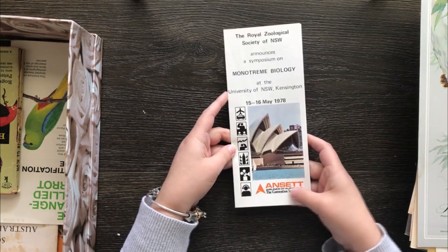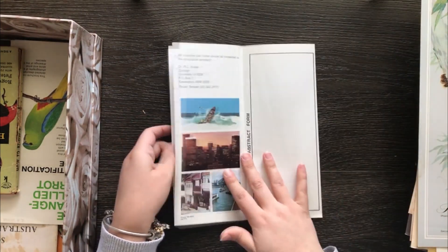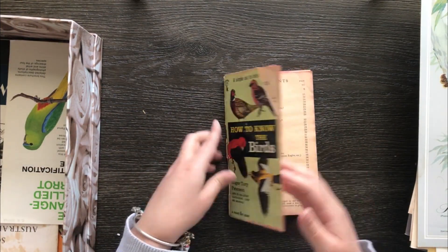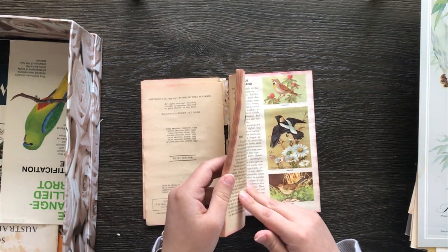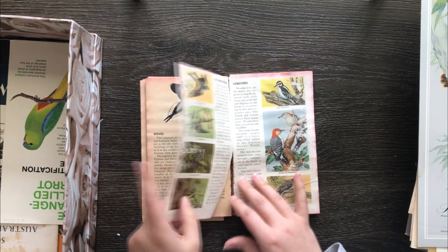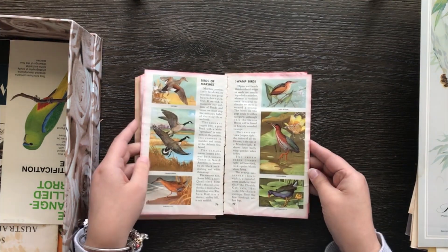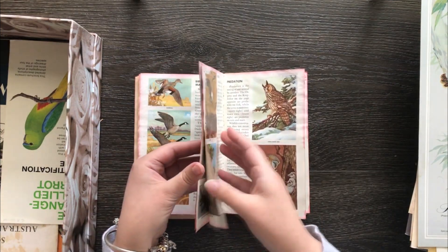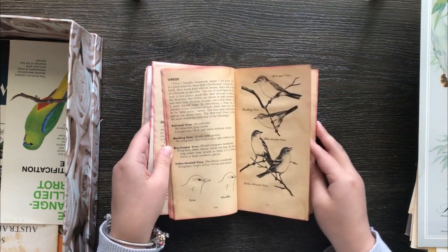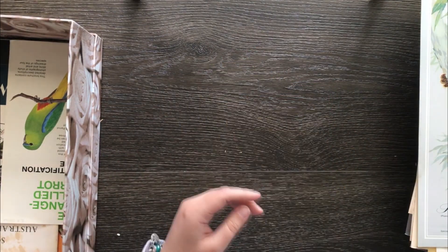Just a pamphlet here for Ansett Airlines — that one's pretty old, 1978. Then How to Know the Birds — that is 1957. There are some beautiful images of birds; the pages are a little bit damaged but the illustrations are beautiful, so that's why I wanted to keep it. We often try to make our images look aged anyway, and this one already does, so I could cut out a step there. There are some lovely black and white pictures, and it's only a small book so it doesn't take up much room.